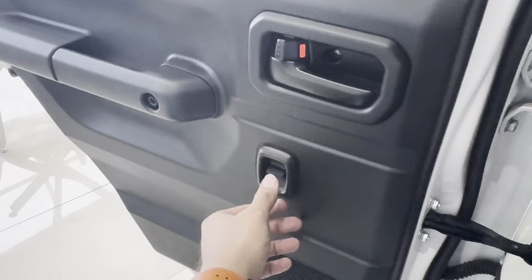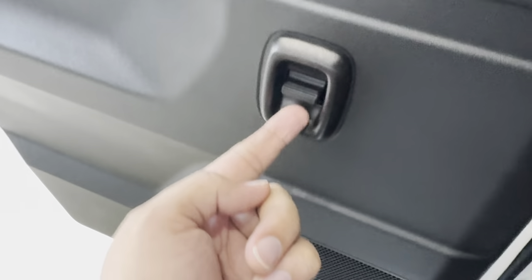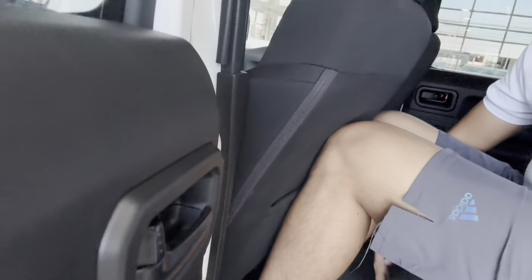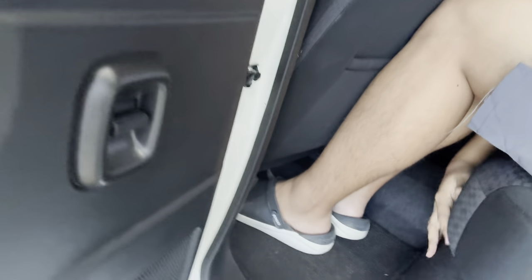For the second row, the window controls are located here on the door. Checking my driving normal position — it's not bad, though my knees are kind of touching already. There are no adjustments available for the second row seats, so if I'm driving, someone in the back will have to give way.